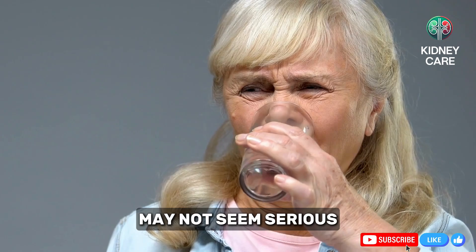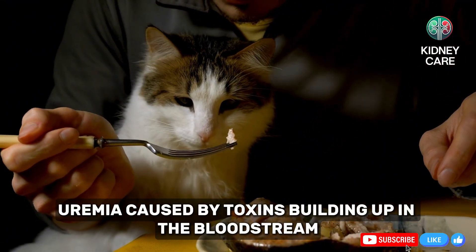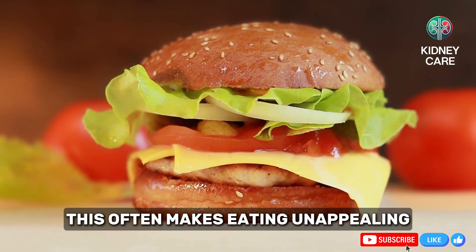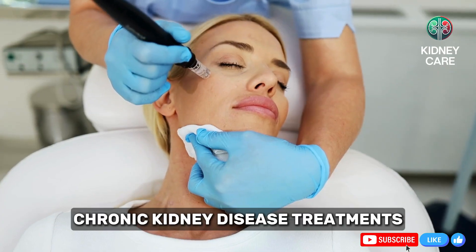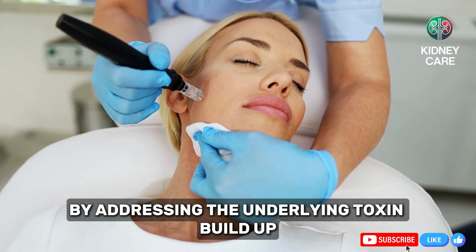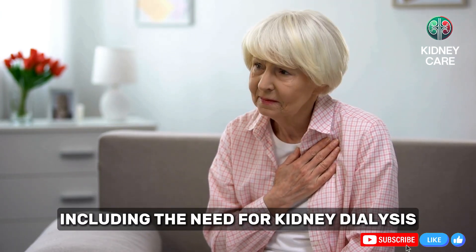Bad breath or a metallic taste in the mouth may not seem serious, but they can be early signs of kidney failure. Uremia, caused by toxins building up in the bloodstream, affects the saliva, creating a foul taste or odor. This often makes eating unappealing, leading to reduced calorie intake and malnutrition. Chronic kidney disease treatments, including dietary changes and medications, can help reduce these symptoms by addressing the underlying toxin buildup. Ignoring these signs can lead to more severe health problems, including the need for kidney dialysis.